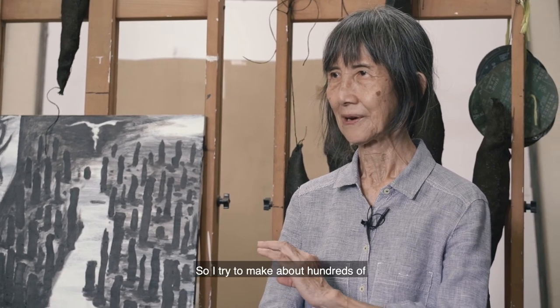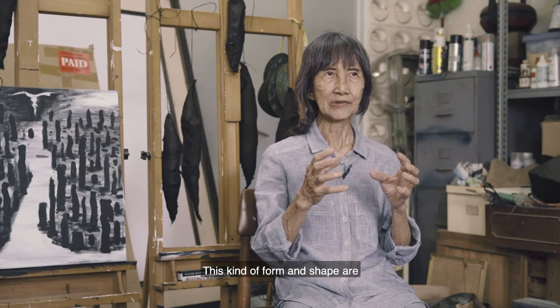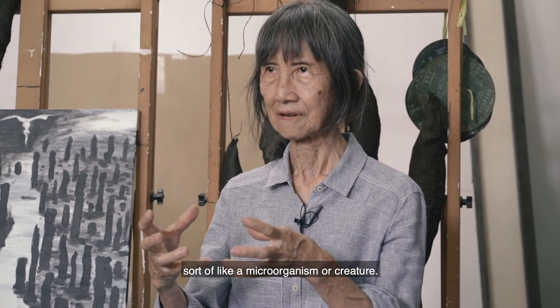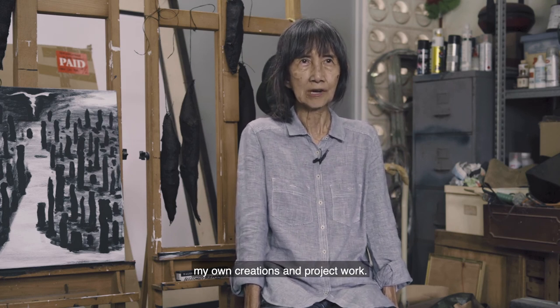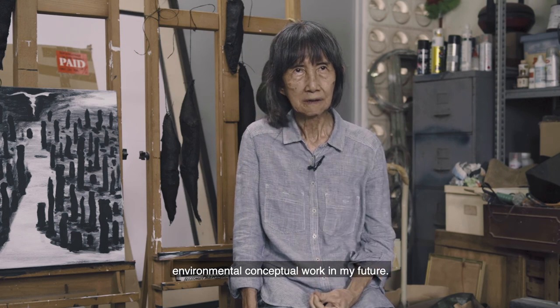So I'm trying to make about hundreds of different kinds of forming shapes, based on organic shapes and forms — how something is visible or invisible, microorganic, sort of a creature. Because in my mind I have lots of ideas about space and the environment. I want to do lots of my own creation and project work to develop more depth in environmental conceptual work in the future.